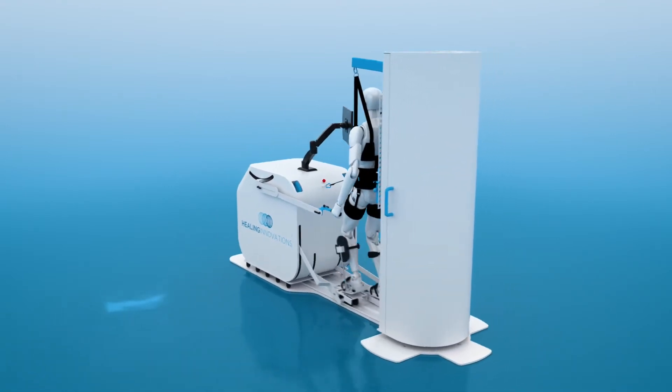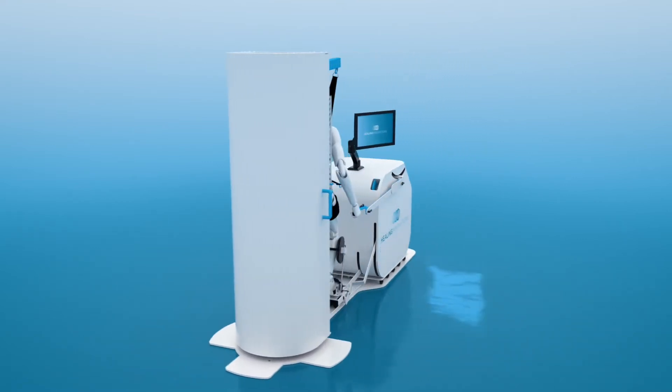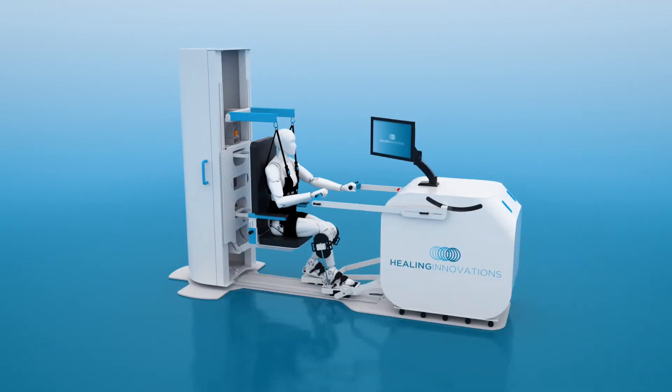The device has adjustable assistance levels, stride length, speed, arm travel, body weight support, and more. All these features have been created to deliver a powerful rehabilitation session.